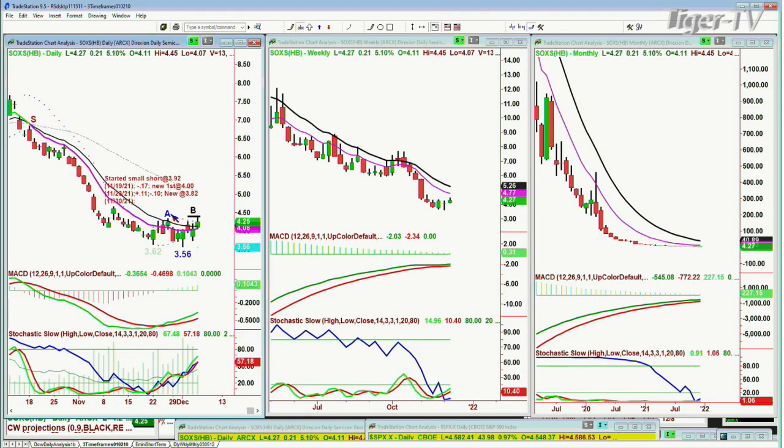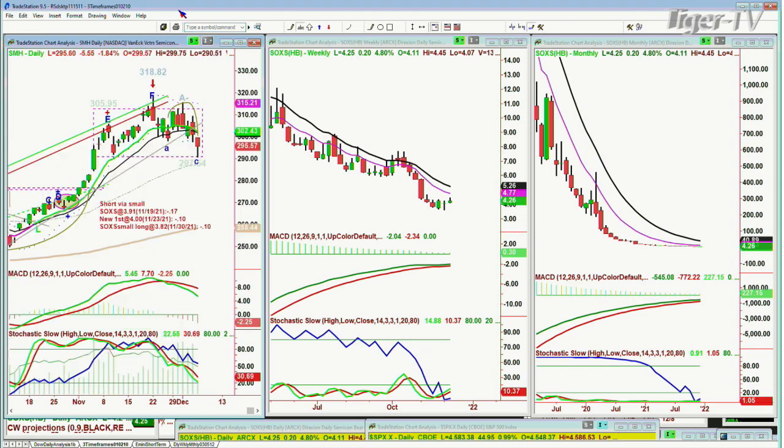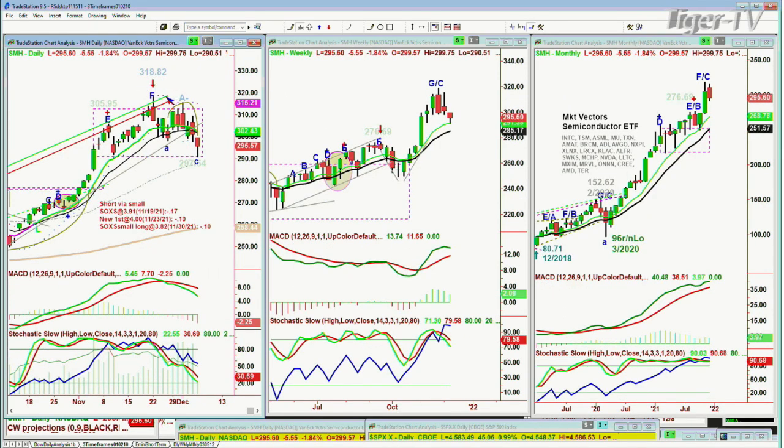I apologize to subscribers — we've nailed it perfectly, but actual implementation when something moves so quickly is difficult. If I had shorted the SMH as I wanted to, right on the day of the high of $318.82 on the 22nd, we would have still had that position. All I can say is that the semiconductors are weak, and that's important because they lead markets up and down. There was also a question about Expedia — EXPE.